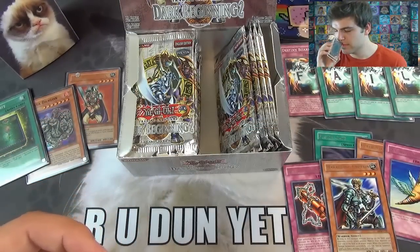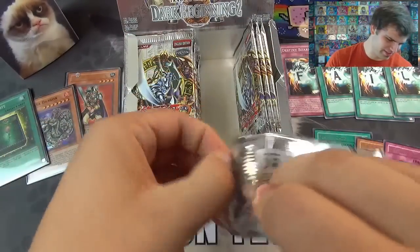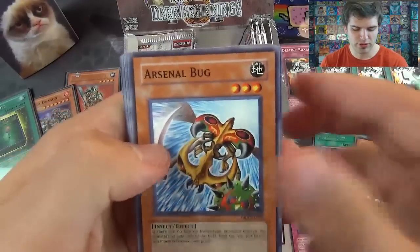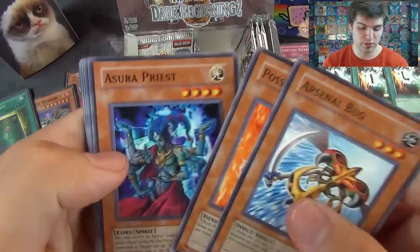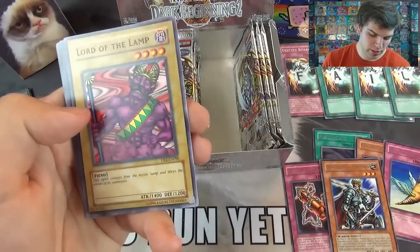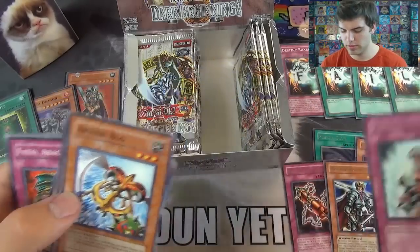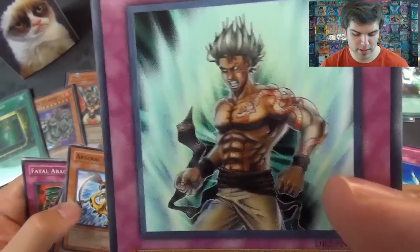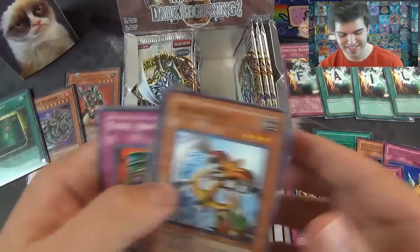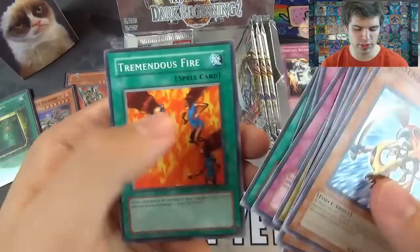Man, I love these classic Yu-Gi-Oh packs — it's like a drug. This set is probably around 2005 or past that, I'll have to check. Arsenal Bug, Possessed Dark Soul — not a bad card. Sir Priest, Hotohime — some kind of princess. Mysterious Guard, Lord of the Lamp — the spirit emerges from a Mystical Lamp and obeys the wishes of the Summoner. Ryoku Fields. Fatal Abacus, the Dragon's Bead, Book of Taio, Restructor Revolution, and Tremendous Fire.